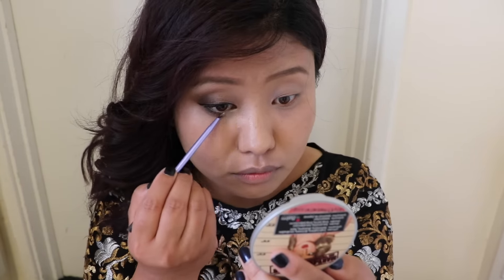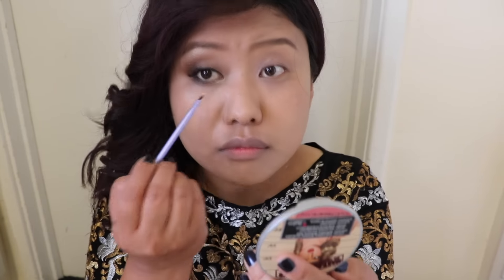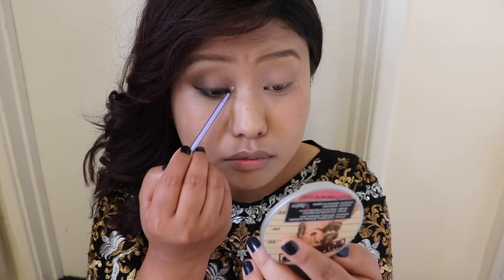Then I went ahead with the Mary Luminizer and applied it in the innermost corner of my eye. And that is my one eye done — now you can see me with both eyes done.